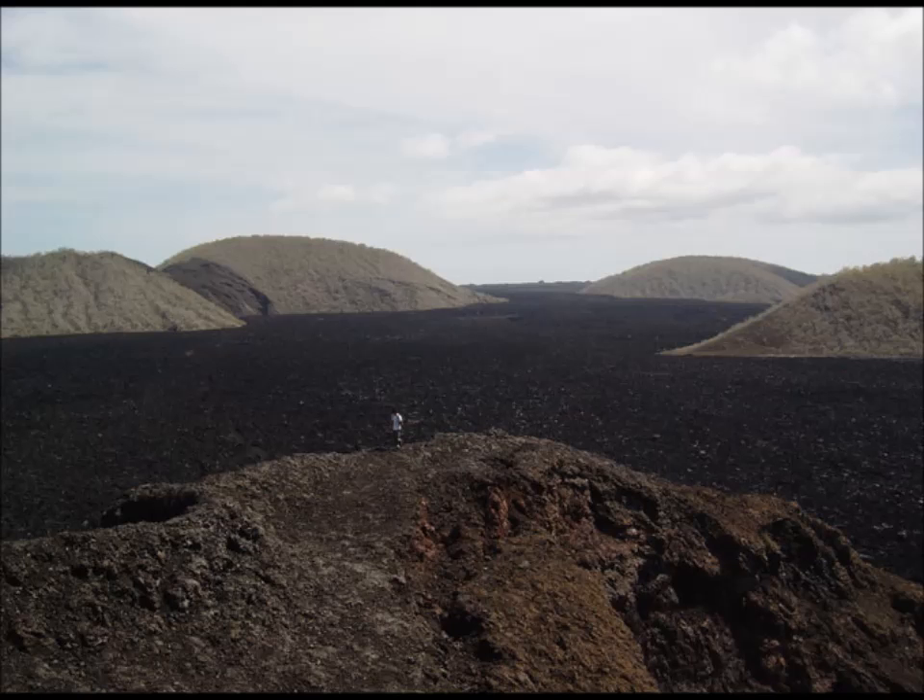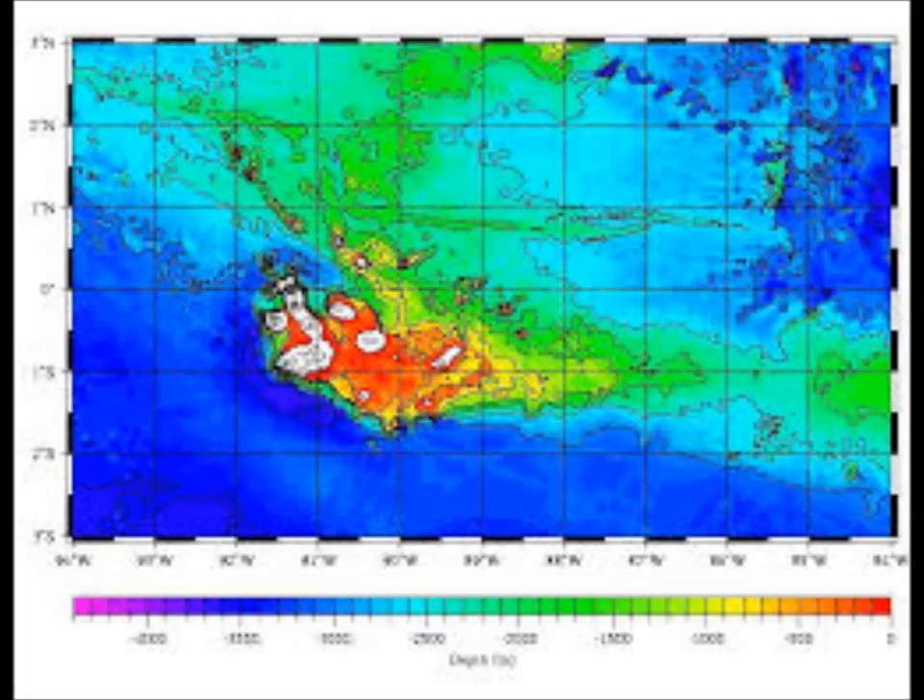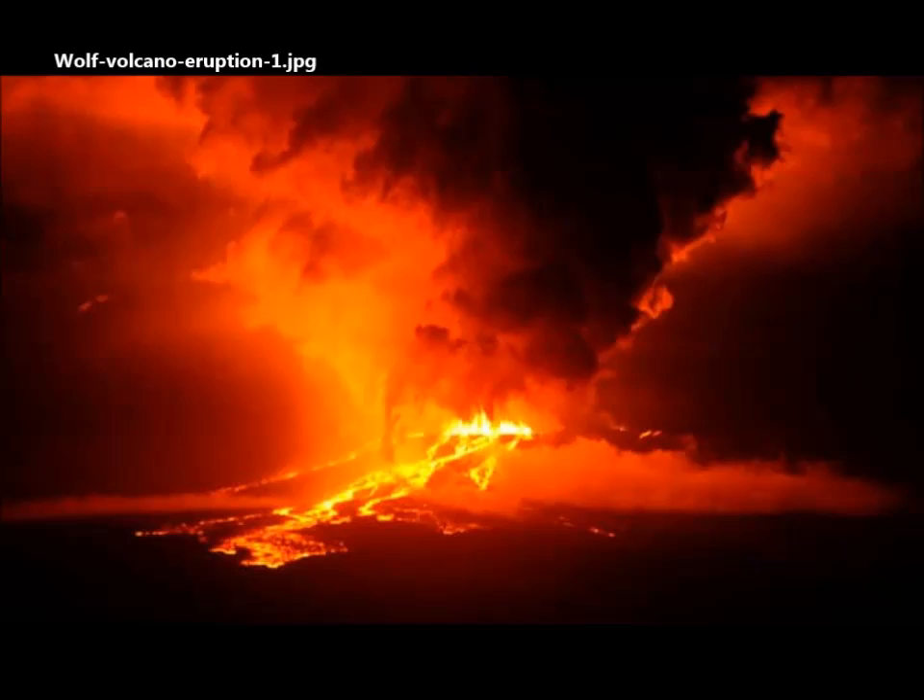We have a map here with the red spots — the circles on the map representing seismic events. This is what helped floating robots determine the shape of the magma chamber under the islands. Each red dot is an earthquake, as you can see.